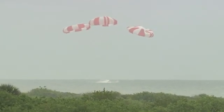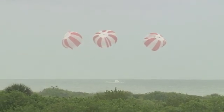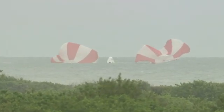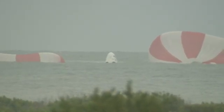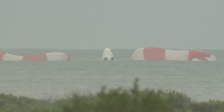And we have splashdown. The Crew Dragon test article has splashed down just offshore from Cape Canaveral Air Force Station in Florida. Dragon is in water landing. This concludes the Dragon pad abort test. All stations proceed recovery operations. Launch conductor Aaron Beck announced to the team that this concludes the SpaceX pad abort test.